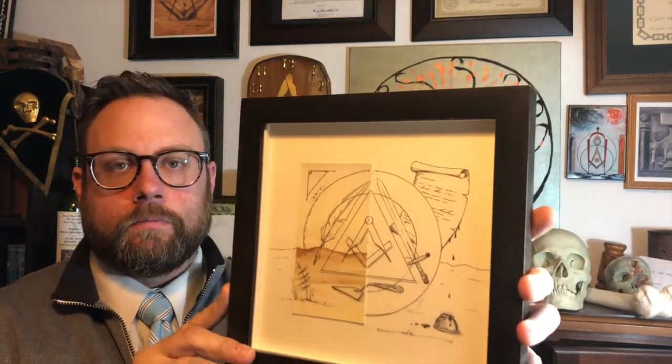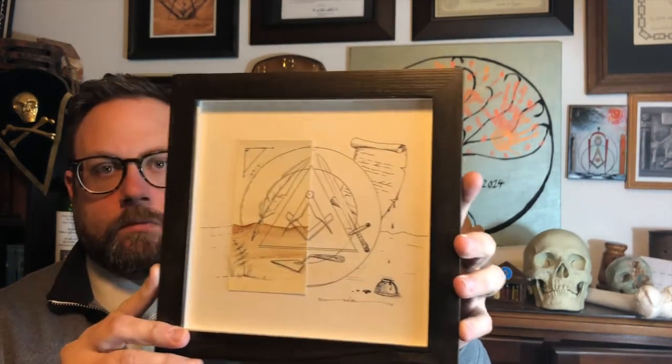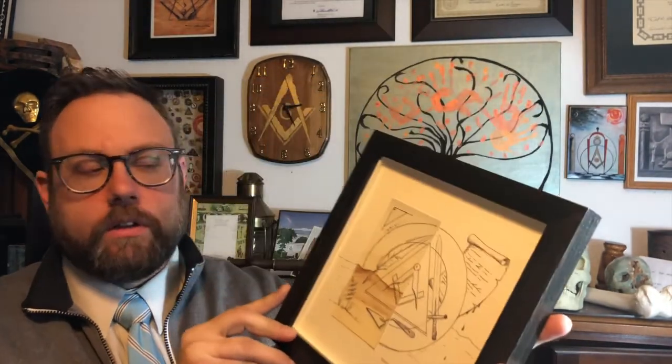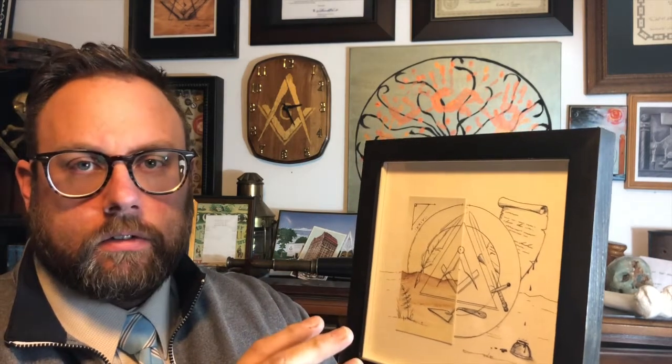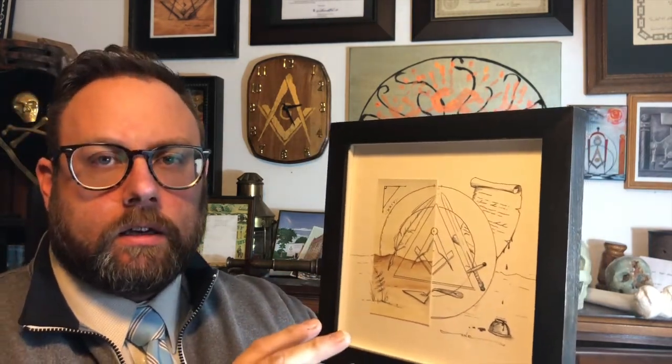So here it is, and as always, if you cannot see it, I will of course post some pictures and overlay them over the video. What we have here is an artist print, an actual original piece — not a reproduction, it's the original — done by our good brother Juan Sepulveda. Of course he joins us on the Masonic Roundtable every week, and he is quite the accomplished artist.